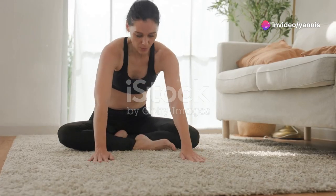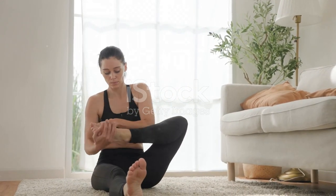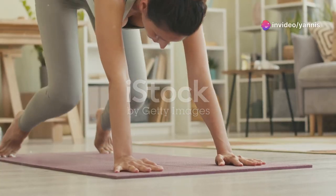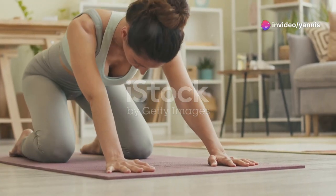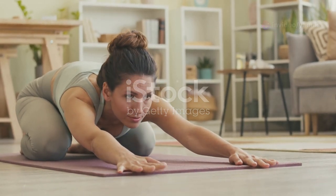To finish off, we'll do a child's pose. Kneel on the floor, sit back on your heels, and stretch your arms forward, lowering your chest to the ground. Hold this pose for 30 seconds, focusing on your breath and letting go of any remaining stress.